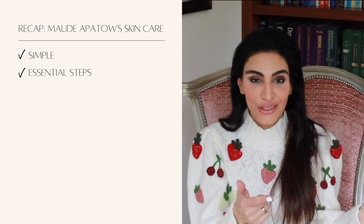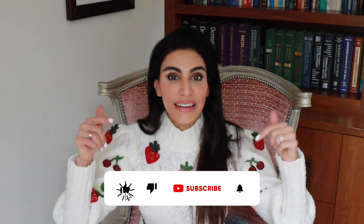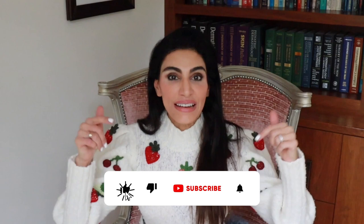To recap: I love her skincare routine. It's simple and has all the essentials — she cleansed, toned, moisturized, and wore sunscreen. Nowadays you can find moisturizers with SPF already in them, so you can skip that extra step. If she continues to break out, I would recommend she sees a dermatologist because sometimes you do need prescriptions to control breakouts — even though the toner she uses is great, it may not be enough. Thanks for tuning in — let me know if you're a Euphoria fan and what topics you want to see next.